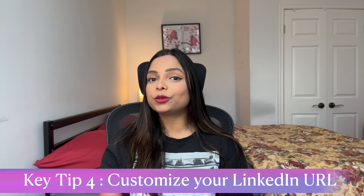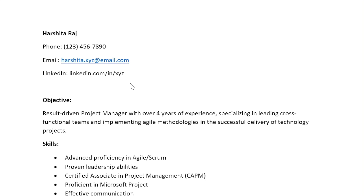Before ending, here is a final tip: customize your LinkedIn URL. It looks more professional. The default URL contains random characters that are difficult to remember. Try to change it to your name or something clean, so it is easy to read for anyone reviewing your resume.